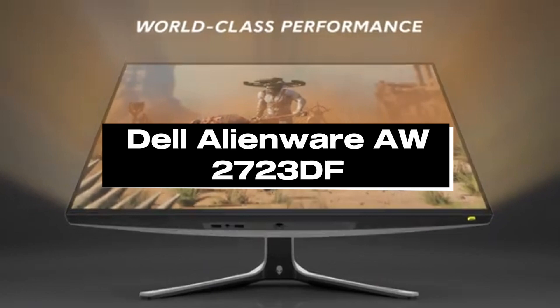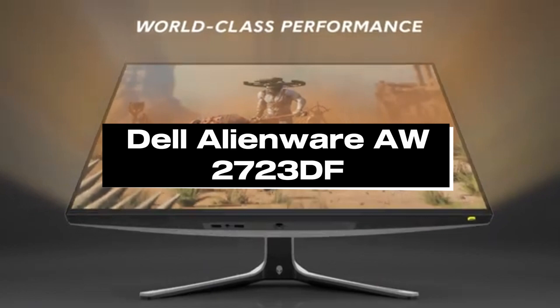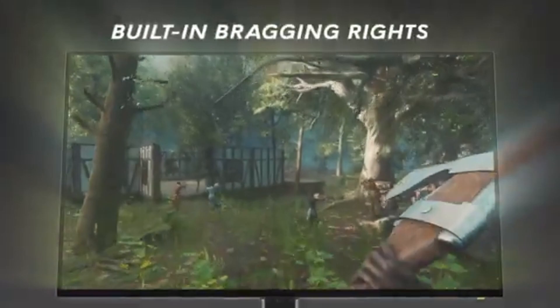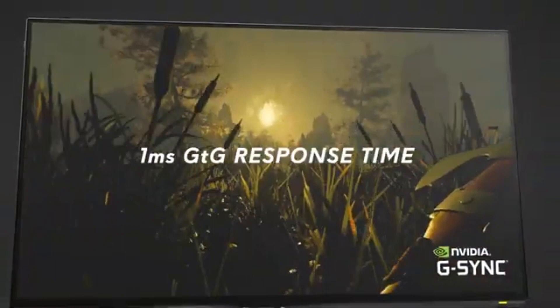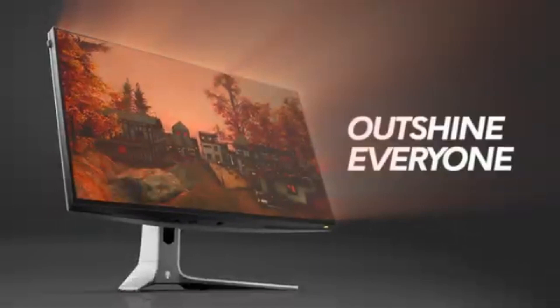Number 5: Dell Alienware AW2000 723DF. The Dell Alienware AW2000 723DF is the greatest Xbox Series X monitor for 2024, according to the console gaming community. This amazing display transforms the way you play console games by combining state-of-the-art functionality with jaw-dropping images, hence improving immersion.